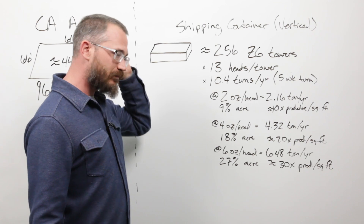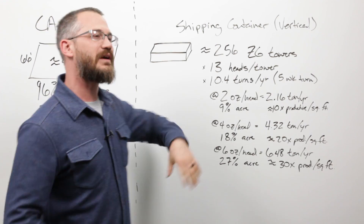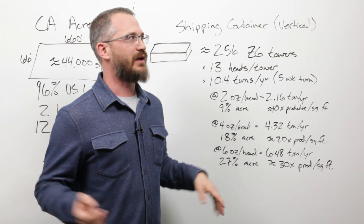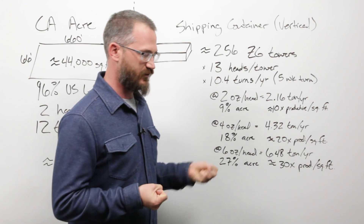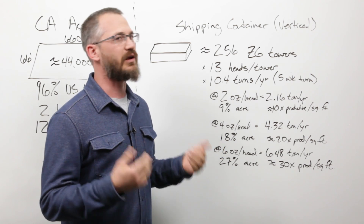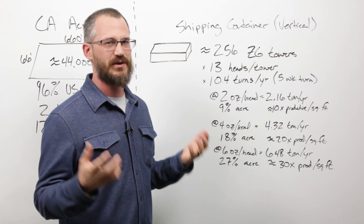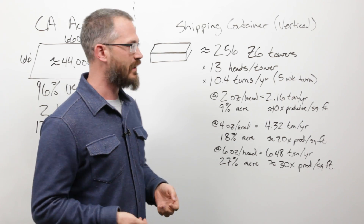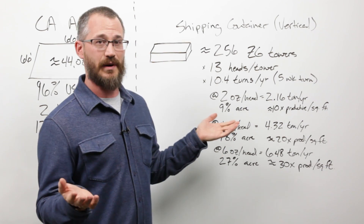This is our level-setting number: an acre yields 24 tons per year. Now let's look at a shipping container example — it's in the container space that we see these inflated claims most often. When customers hear 'equivalent of five acres,' they think: I could buy five acres and farm them, or buy a container farm and grow the equivalent amount. That's simply not true. If that number is in people's minds, they're going to buy into something yielding much less than expected and go out of business — having wasted their life savings.